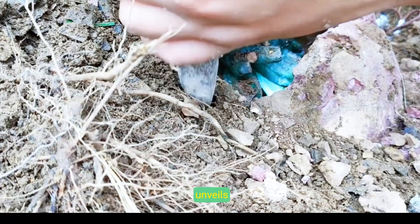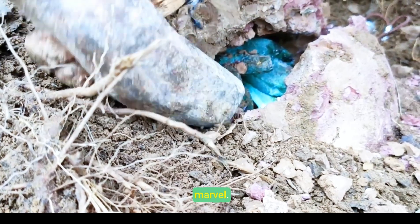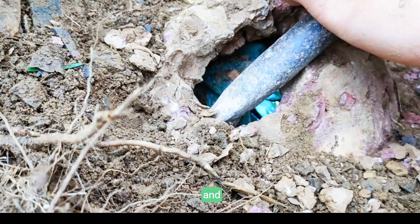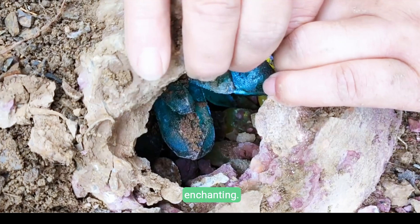A hand unveils a vivid green crystal lodged within a rocky crevice, inviting observers into a closer realm of nature's subtle marvel. The scene exudes quiet determination and natural elegance, echoing the Earth's hidden artistry, absolutely enchanting.